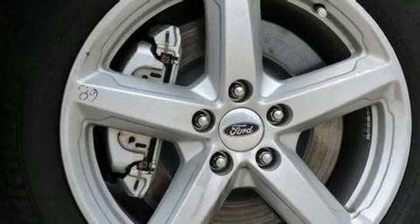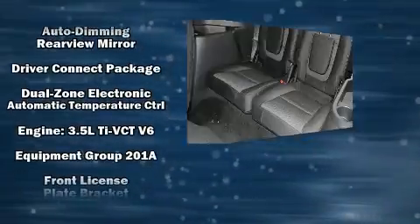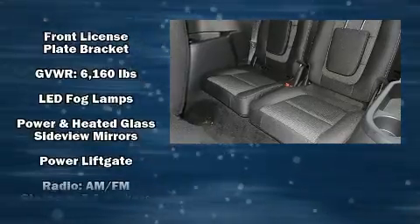Third-row seats provide an even greater maximum passenger capacity. Audio features include an AM-FM radio and seven speakers, enhancing the audio experience throughout the interior.